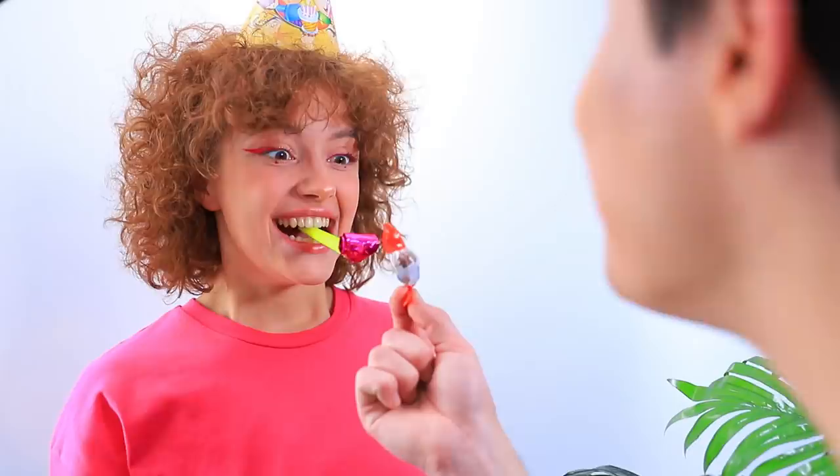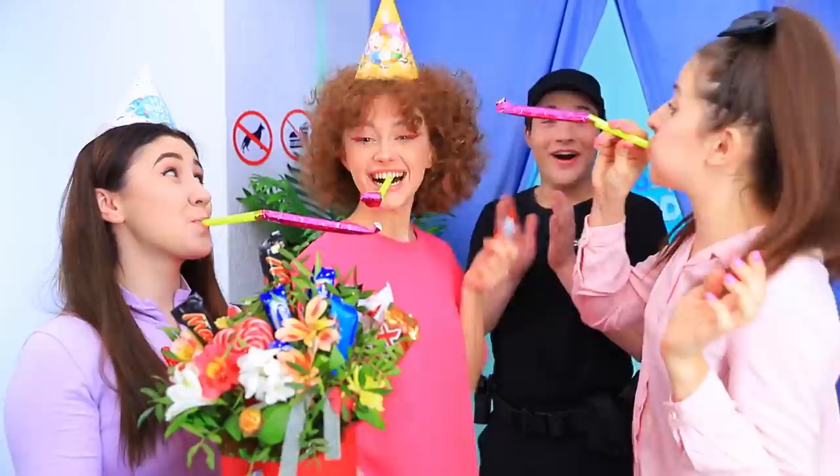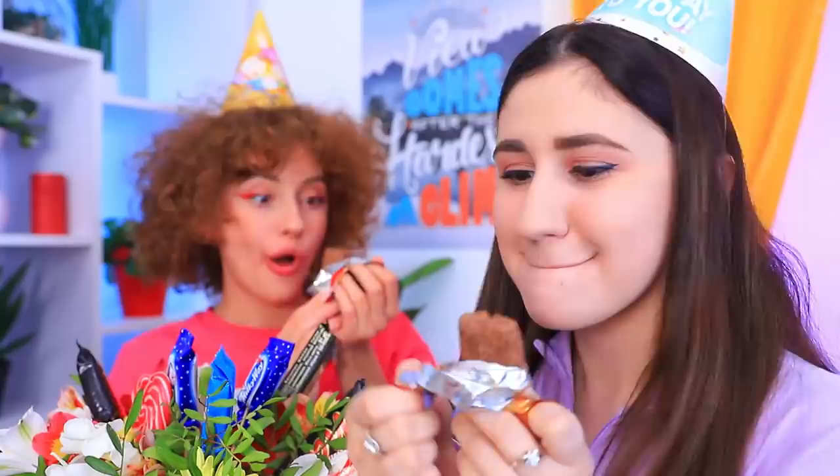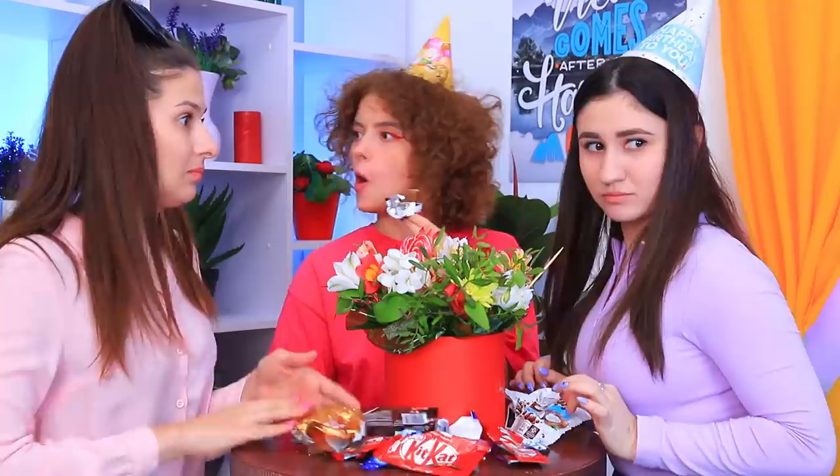Birthdays are all about making surprises, but not everyone is good at it. Luckily, Mel's friends are very creative. A bouquet with candy is a perfect way to hide sweets. Mel's party went really well — now they just need to hide the traces.